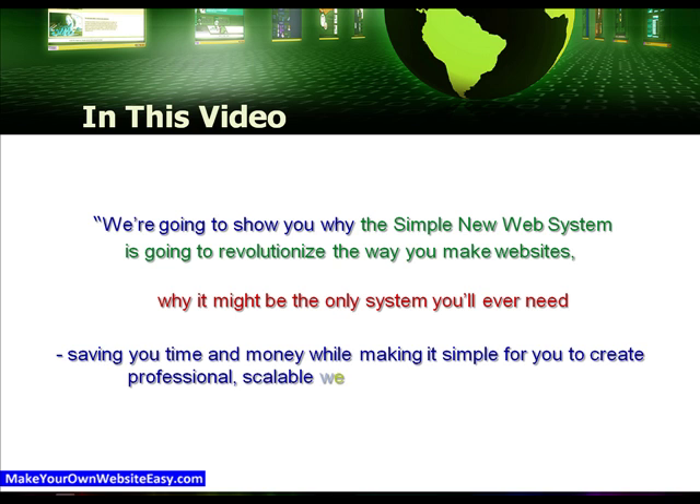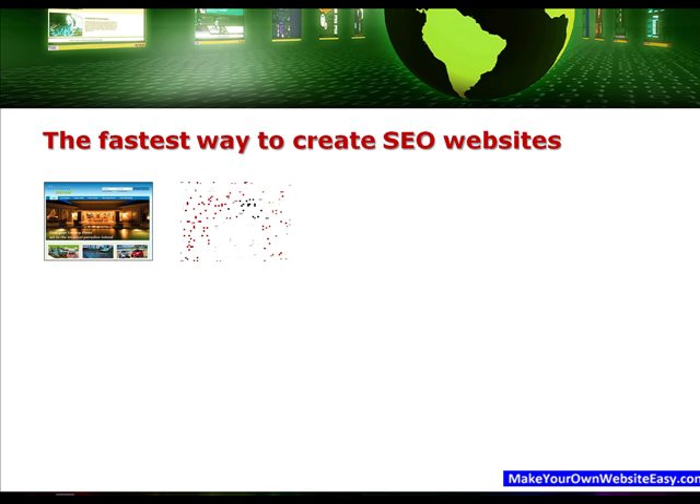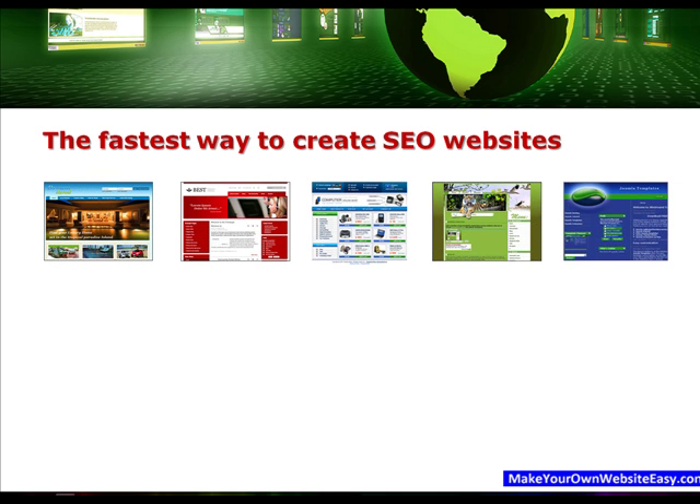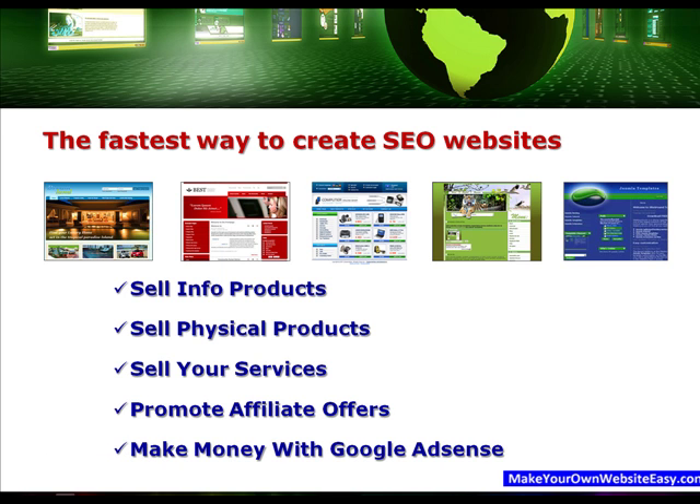While making it simple and easy for you to make professional websites that make you money. We'll be showing you the fastest way we know how to create search engine optimised websites you can use to sell info products, sell physical products, sell your services, promote affiliate offers, or even make money with Google AdSense.